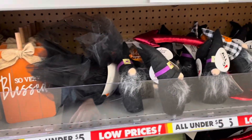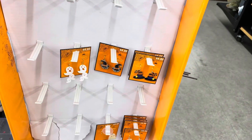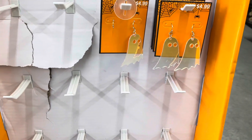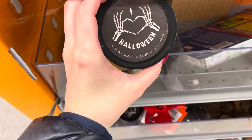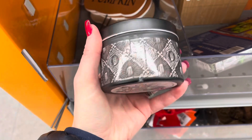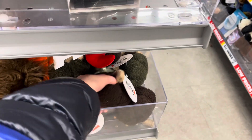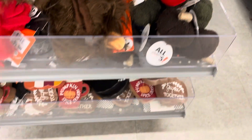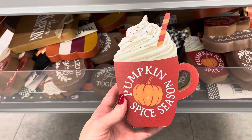Wooden pumpkin tabletop decor. Some gnomes. A few Halloween earrings left — they have ghosts and witch hats. A few Halloween candles left over. Decorative pumpkin plushies — looks like they have brown and an olive green color. And down below they have wooden tabletop decor.